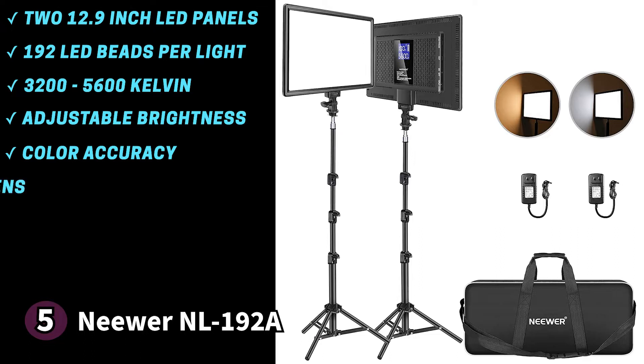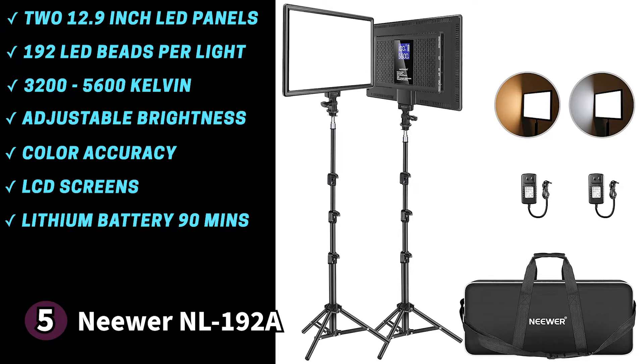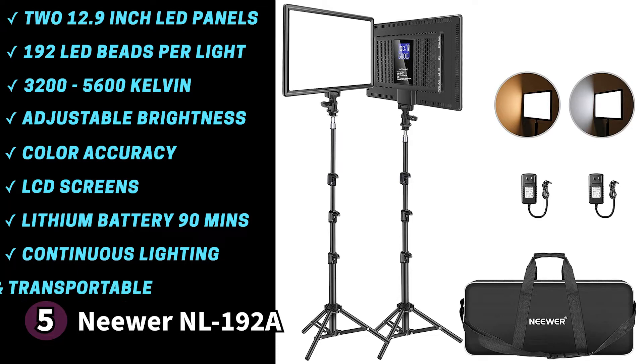On the back of the panels are LCD screens which accurately display the colour temperature, brightness and battery status. These lights are lightweight and portable. With the 800mAh lithium battery you can have up to 90 minutes of power. You can also use the included power adapter for continuous lighting or to charge the battery. The stands are constructed from lightweight aluminium, measuring 70 inches or 178 centimeters, making them durable and easy to transport. Travelling creators will love the included carrying bag. Note that these lights are bi-color only, so creators looking for more colours might not want this unit. If you're a beginner looking for affordable panel lighting, the Neewer NL192A offers great functionality and quality.